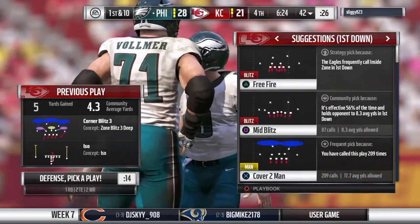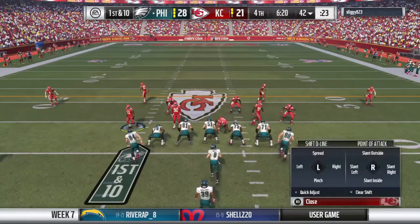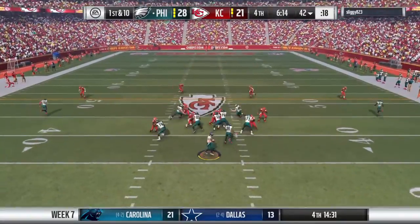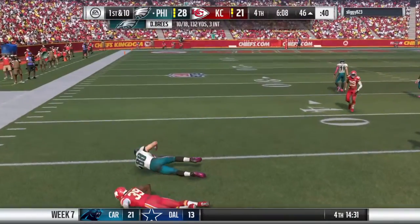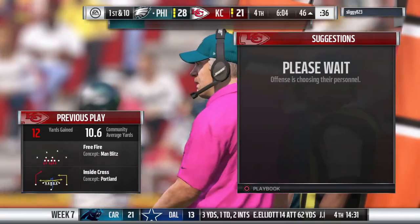A lot of times the play caller just looks down at his sheet, sees the short yardage runs, and goes to one of those. Brees now on first down, and Olsen over the middle — he'll be taken down but not before he gets into enemy territory. It'll go as a gain of 12, and it'll be first down, Eagles.